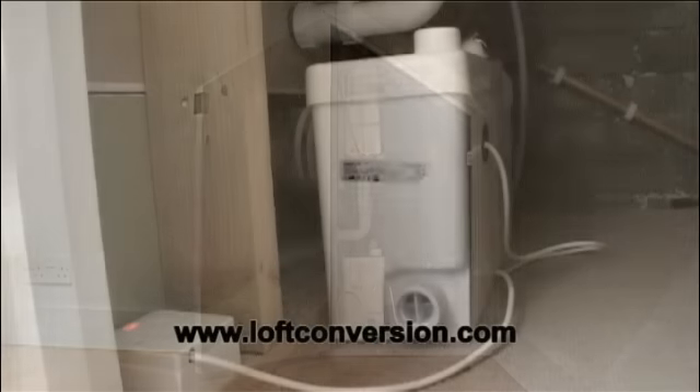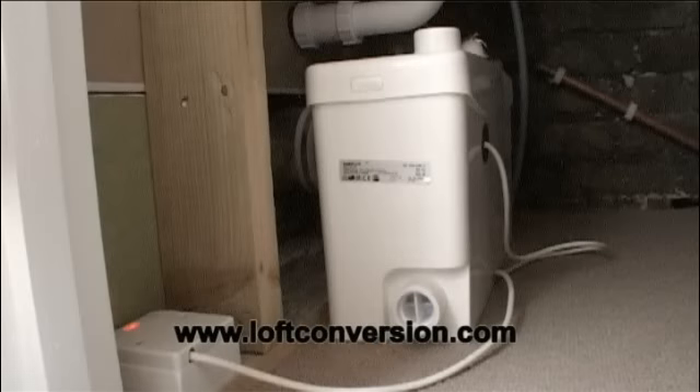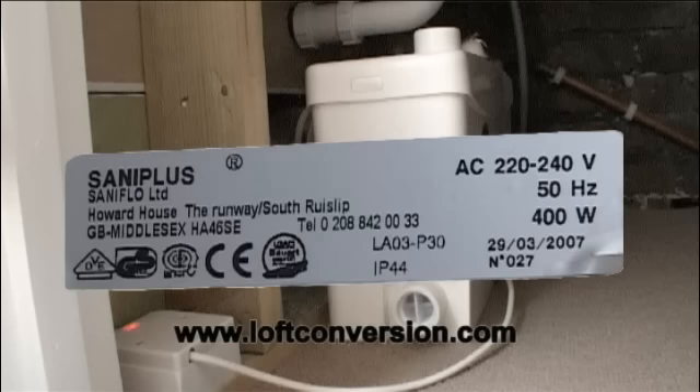We can highly recommend using the SaniFlow products, and providing the units are fitted and operated in accordance with the simple instructions supplied, you can really make use of even the tiniest area of space.